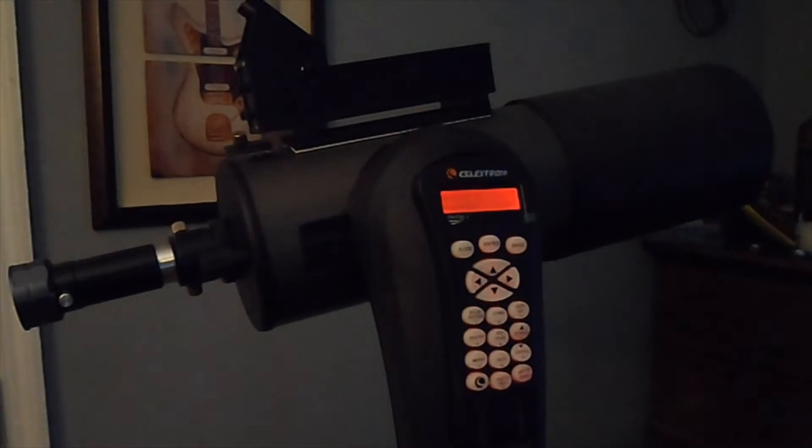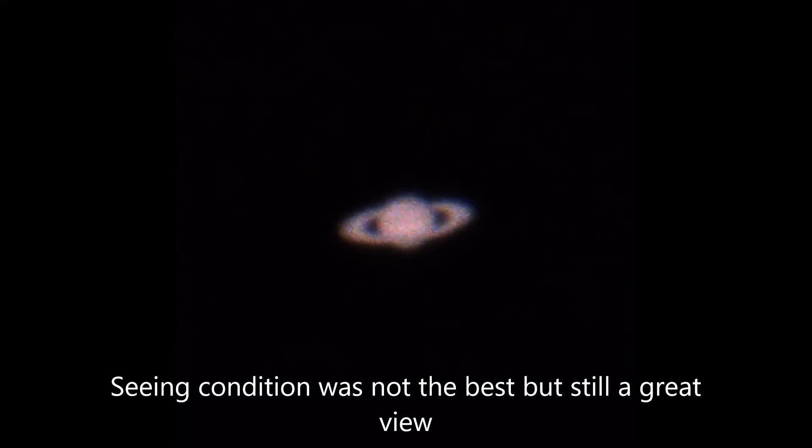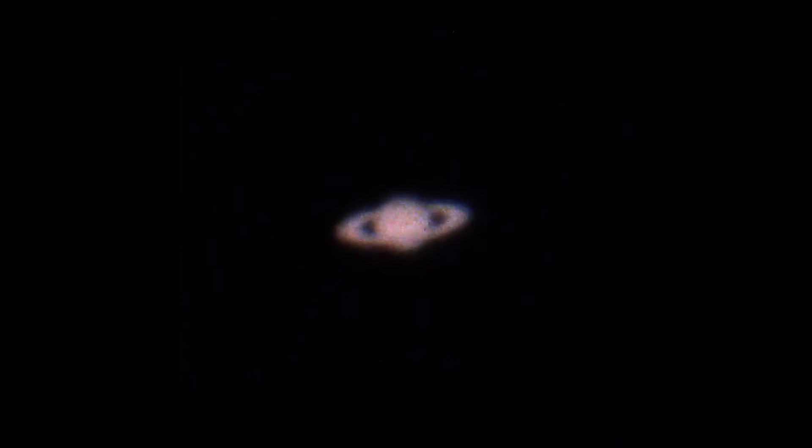I'm going to take the USB cable and hook that up to my laptop so I get a live view on my laptop screen of what I'm looking at. Hopefully we get some nice views of Saturn. We're about to take it outside, set it up, and see what we can get.